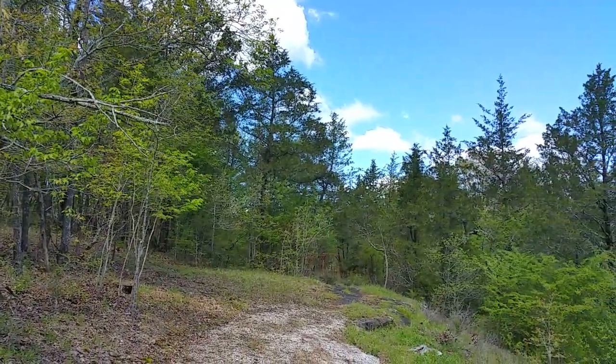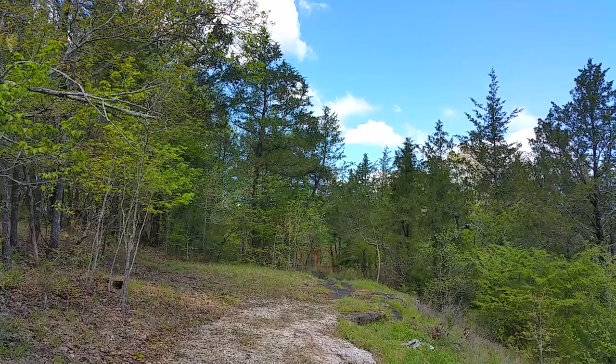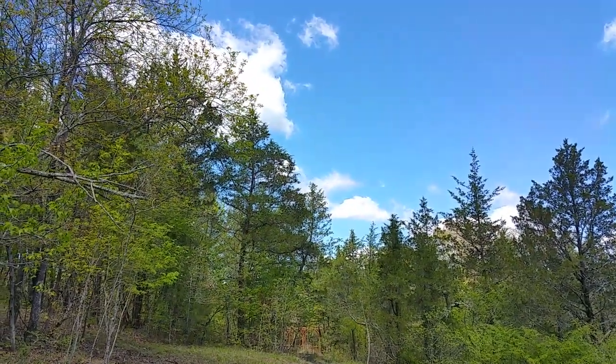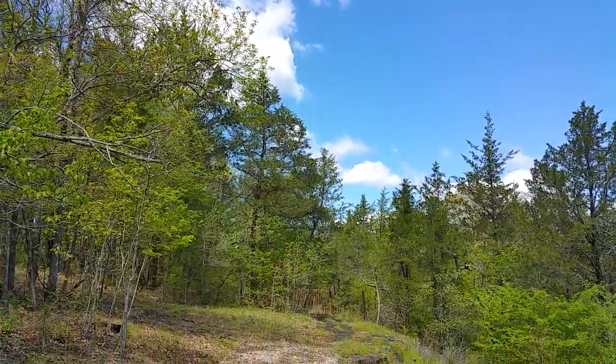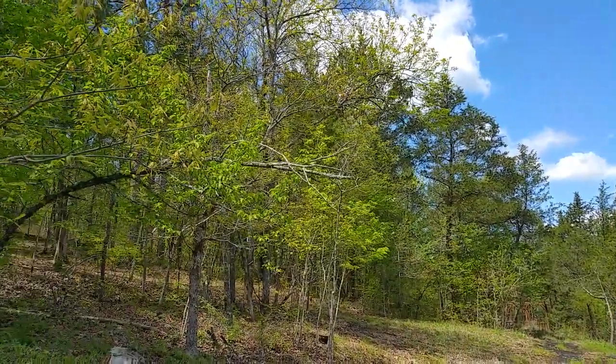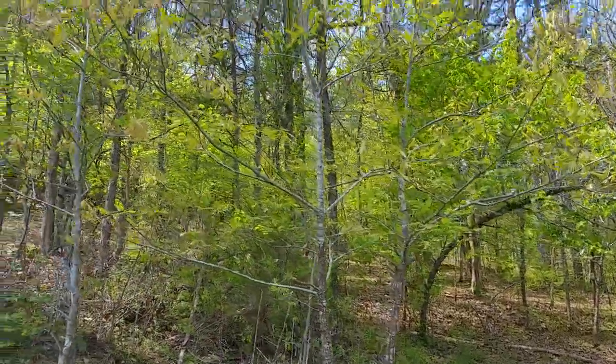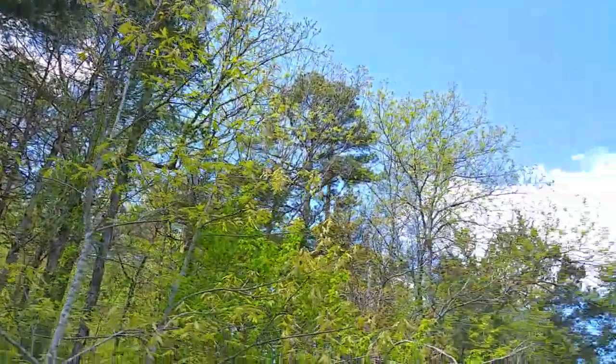Over there is a neat little outdoor pergola that the same carpenter who built our house built behind the house next door, because they built that one as well. So everything is filling in and just getting gorgeous.